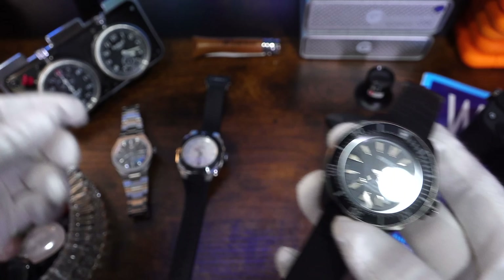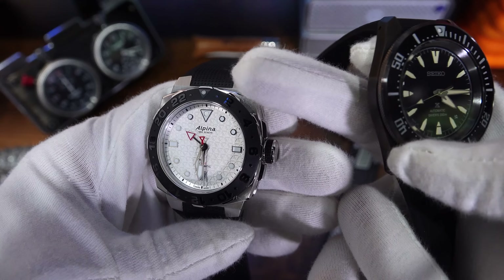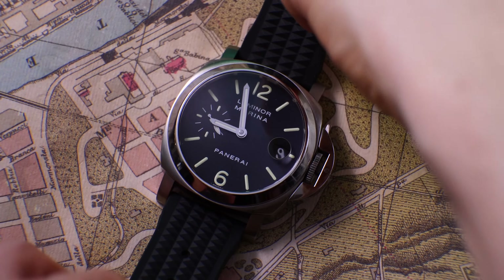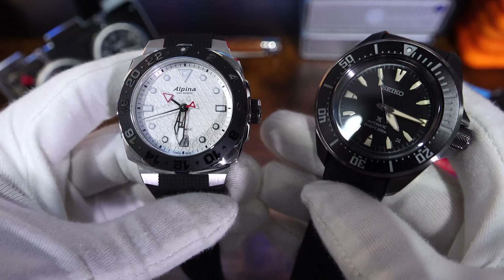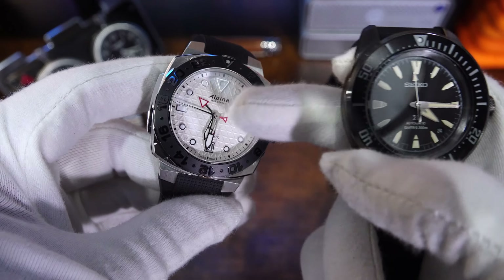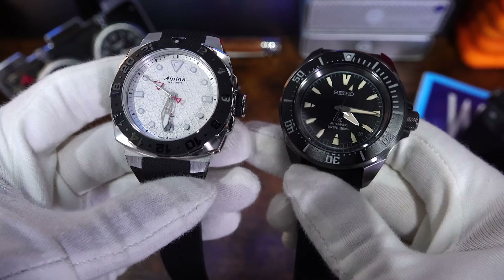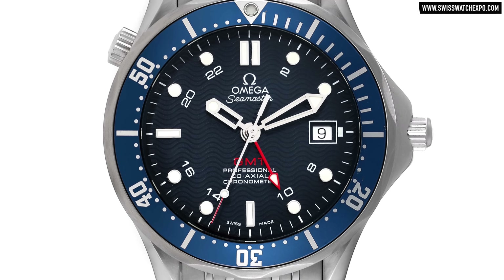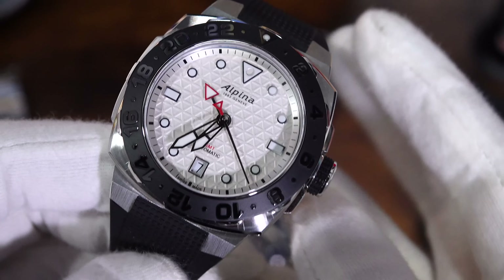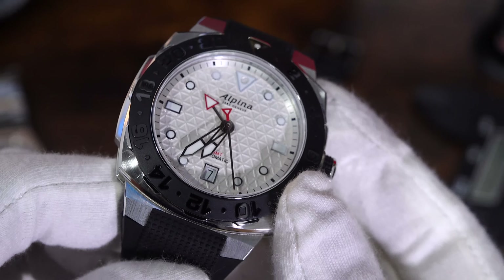Going back to the Alpina, I do wish they'd maintained a dive time bezel. My Luminor doesn't have a bezel and that's a diver — you don't have to have a dive time bezel to be a diver. But I do wish they'd kept it and then put the markings of the GMT on the inside of the dial, because there's a lot of space there — a bit like one of the most underrated Seamasters I ever owned. That way you can have a dive time bezel, because I use my dive time bezel a hell of a lot.